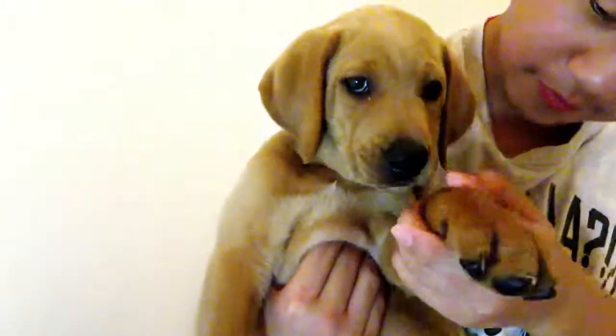Okay everyone, Jumper's all done. That's the end of the video. Thanks for watching. Say bye, Jumper. Bye! Bye! Bye!